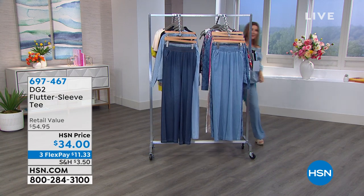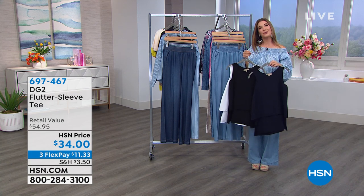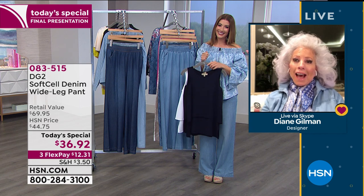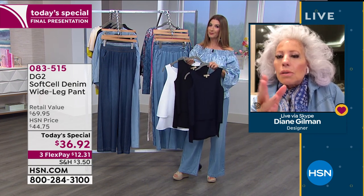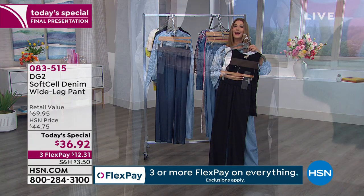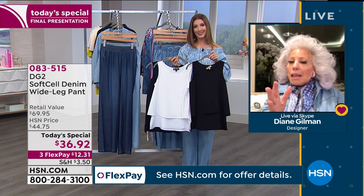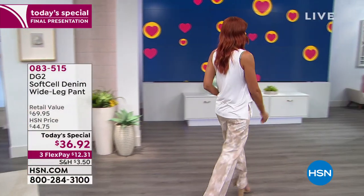Diane is all by herself at home but has her cats for company. The indigo tank and white tank would both be beautiful with the chambray or ticking stripe, and the black tank is fabulous with the black Today's Special to really create a jumpsuit look — so much easier to wear than an actual jumpsuit. The black in the Today's Special is a pure, rich black.